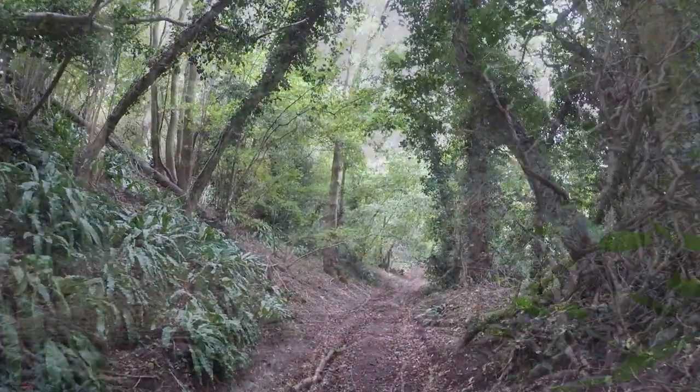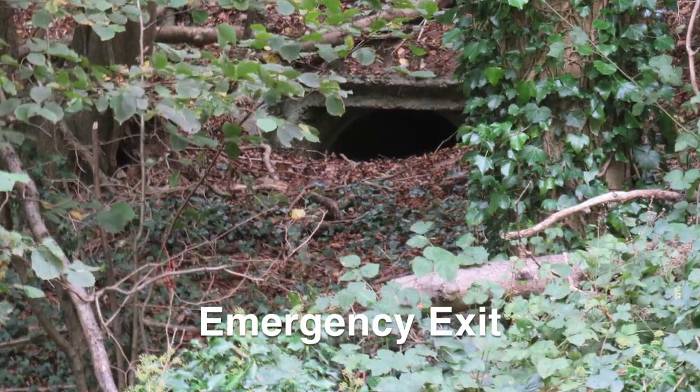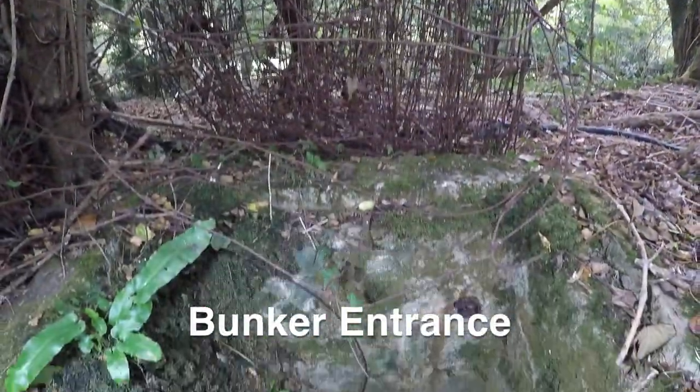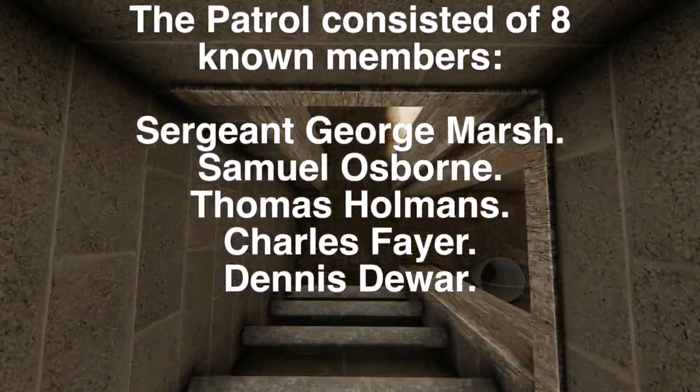Deep in a woodland in Kent lays a forgotten relic of the past. A Dover Auxiliary Unit Operational Bunker was used in training during the Second World War as part of Britain's secret resistance. These units were designed to spring into action should Hitler's forces make it to the UK.